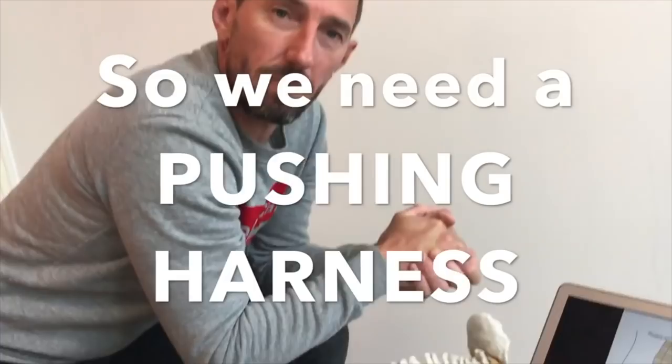Hi guys and welcome back to KiteFindy TV. Last year we did a couple of videos where we were testing all the different hardshell harnesses. We talked to physiotherapists as well, to see what is the best match and why should you even buy a hardshell harness.